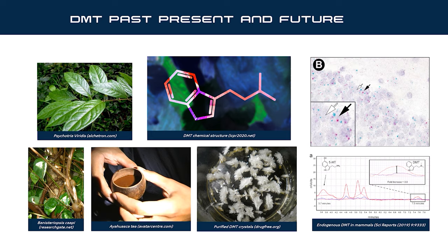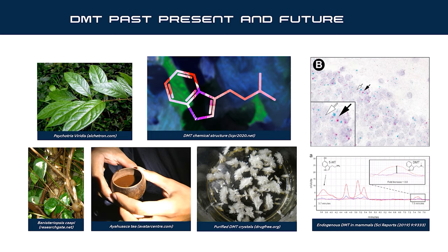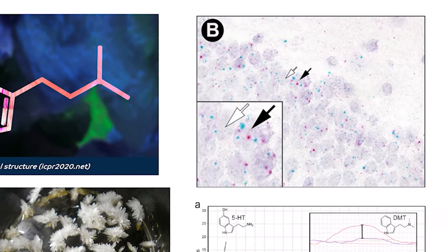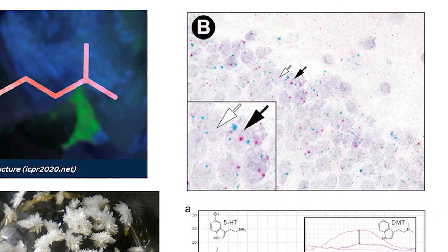In traditional cultures in South America and Central America, DMT is found in a number of plants that are used in ceremonial and religious contexts, usually taking the form of ayahuasca tea or other preparations like snuffs. We know, of course, that it's found in animals as well as plants. In fact, in the upper right here, you can see this is actually a slice of a hippocampus, part of the brain of a rat, showing two of the precursor enzymes actually making DMT.